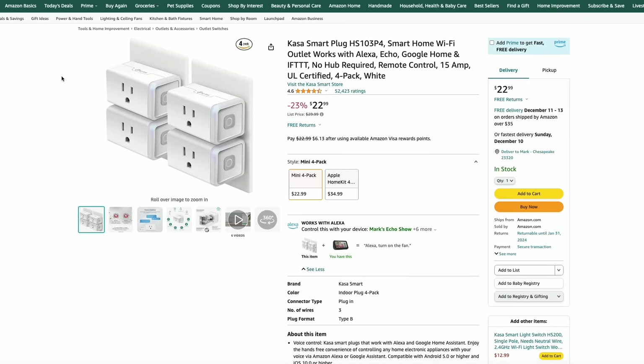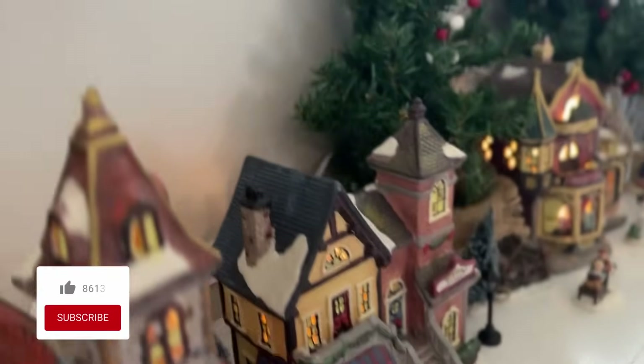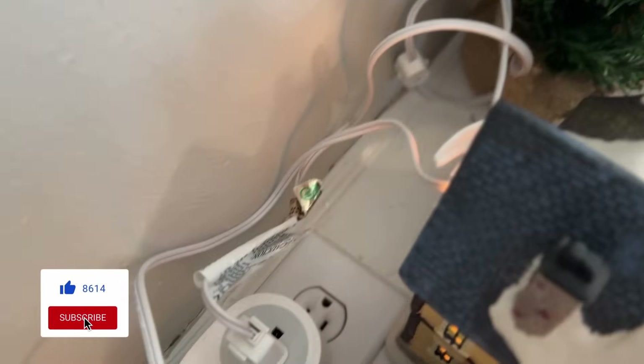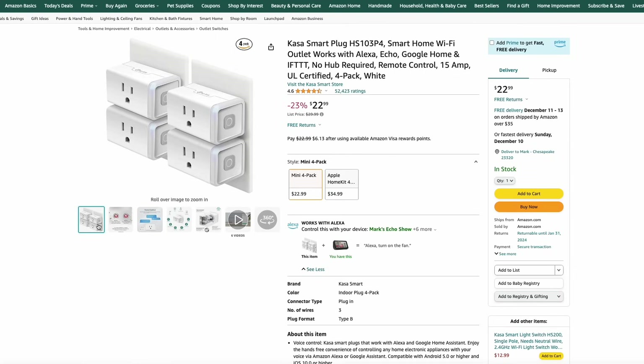Another smart home product are these Kasa Smart Plugs from TP-Link. I use these all throughout my house, especially this time of year, to power all my Christmas lights. The app is super easy to use — clean and easy to schedule when lights should come on and turn off. Right now you can get a four-pack of their slim version, which allows you to use both outlets on your receptacle, for 23% off at just $23. These are also compatible with Alexa, Google Home, or any of those other smart home controllers.